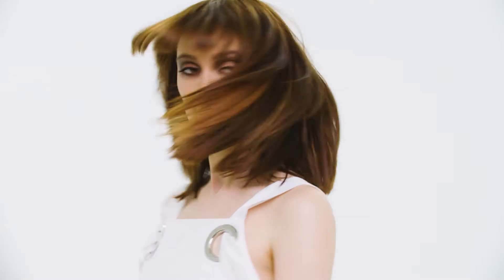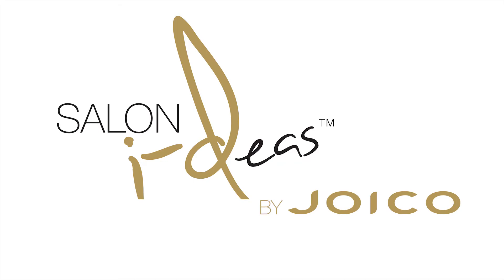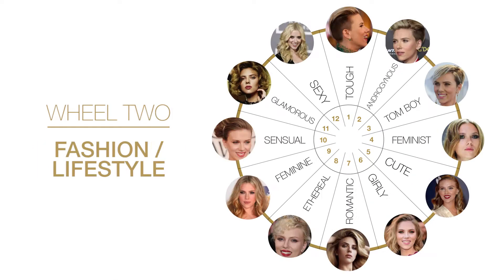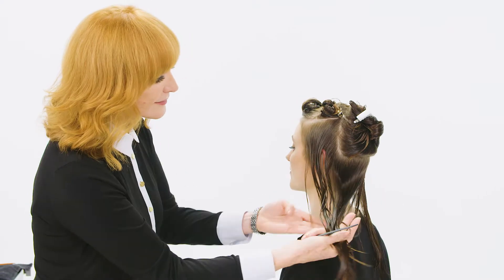An incredible consultation is the key to success in a salon. I'm Vivian McKinder and that's the secret behind Salon Ideas by Joico. It all starts with something we call the three wheels of fashion, a groundbreaking new technique that lets you dive deep into a consultation, allowing you to hone in on your client's true style.